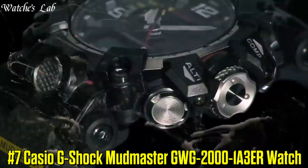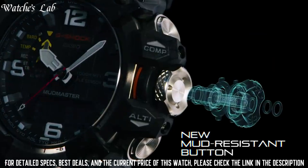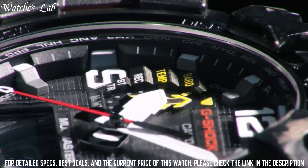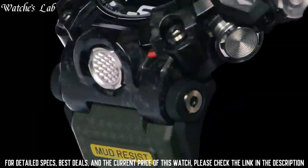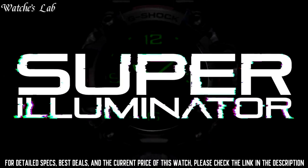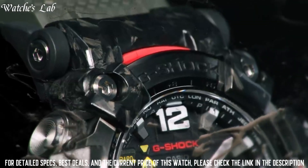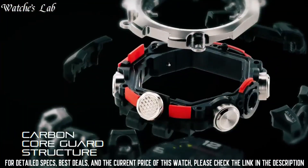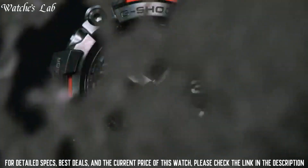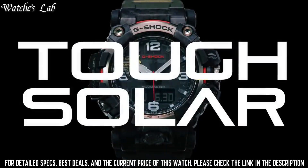Number 7: Casio G-Shock Mudmaster GWG-2000-1A3ER Watch. Display type: Analog Digital. This timepiece has sapphire anti-reflection coating glass, polymer band, band color green, 200m water resistance. Features include: Radio Controlled, Barometer, Screwdown Crown, Glowing Hands, Glowing Markers, World Time, Countdown Timer, Backlight, Perpetual Calendar, Power Reserve Indicator, Chronograph, Alarm, Altimeter, Thermometer, Date, Day, and Month. Case dimensions are 54.4mm in diameter and 16.1mm in thickness.